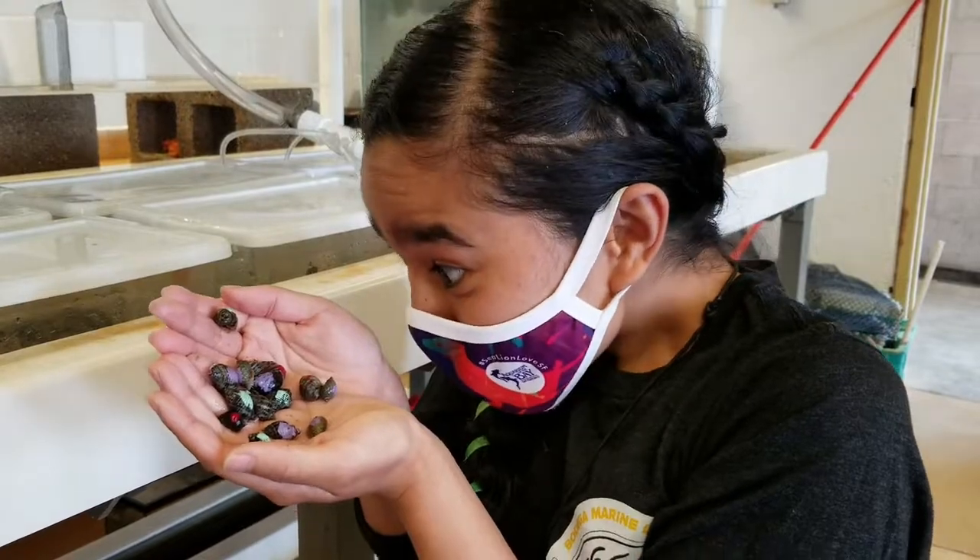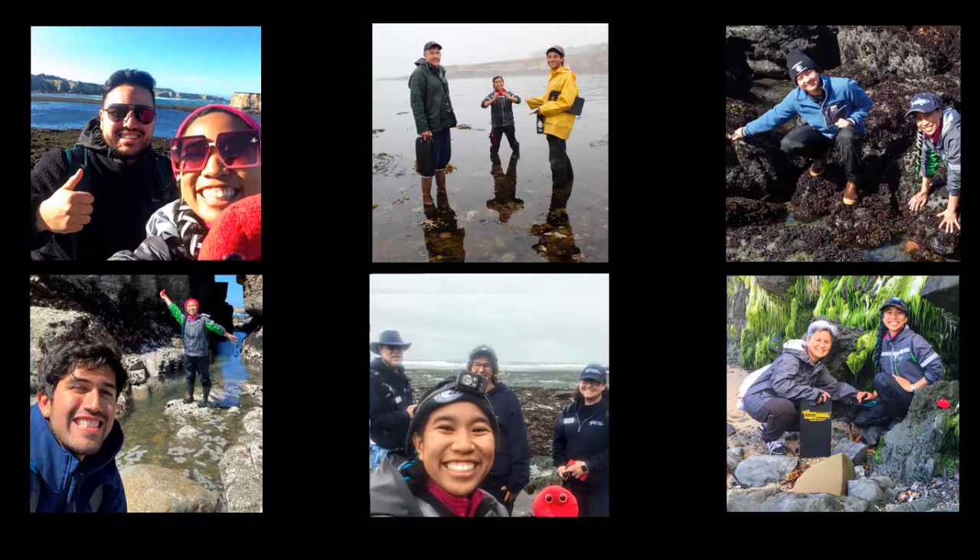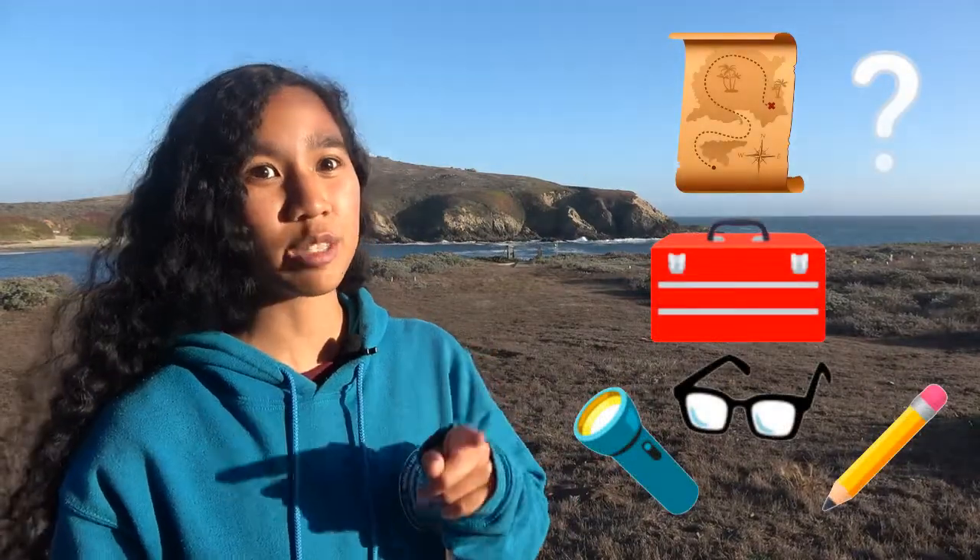The most important tools I bring with me are my curiosity, my observation skills, and my collaboration skills. What tools do you bring when you go exploring?